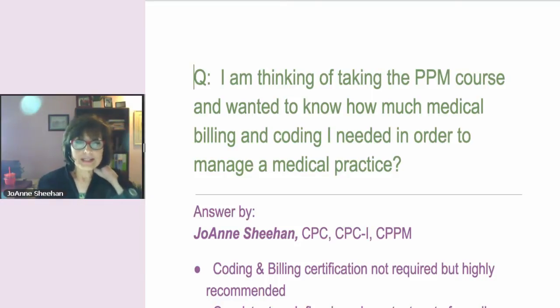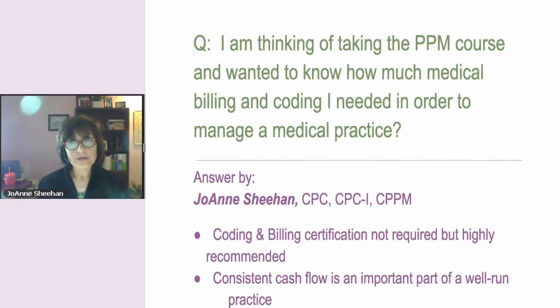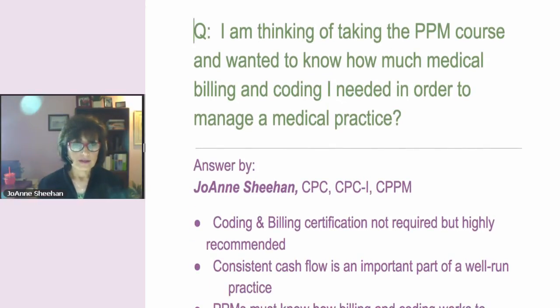Although coding and billing are not required for the course, I personally think that you have to take at least the billing course. Consistent cash flow is very important in the practice. The last thing you want is a doctor to ask where my money is.